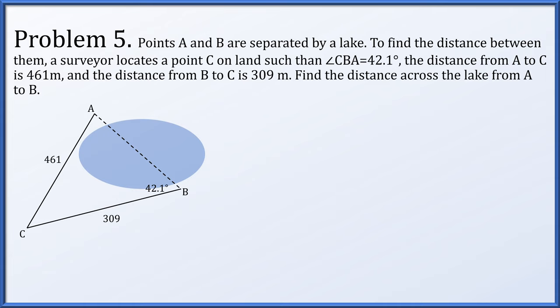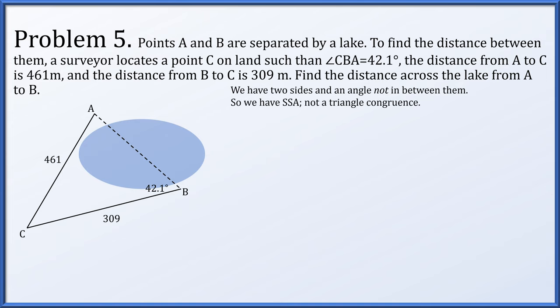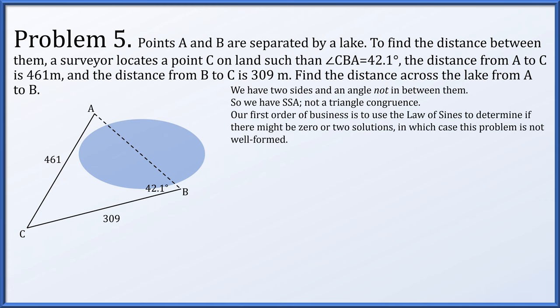Problem 5. Points A and B are separated by a lake. A surveyor locates point C on land such that angle CBA is 42.1 degrees, AC is 461 meters, and BC is 309 meters. We need the distance across the lake from A to B. We're given two sides and a non-included angle — that's SSA — so we first check using the law of sines whether there is no solution, one solution, or two solutions.